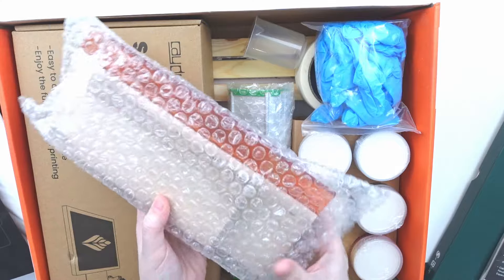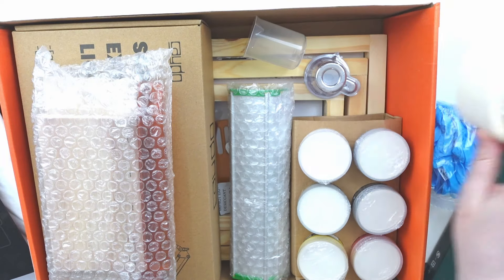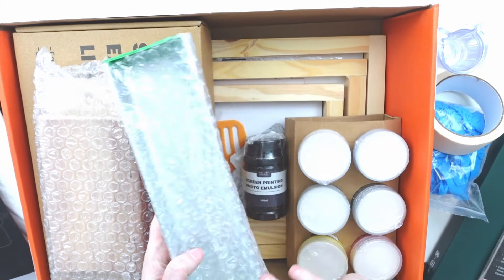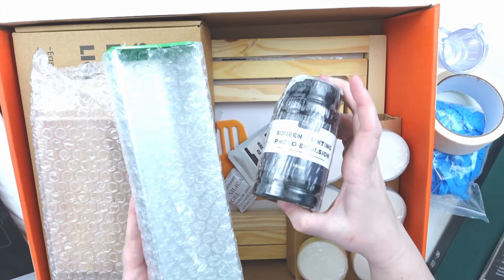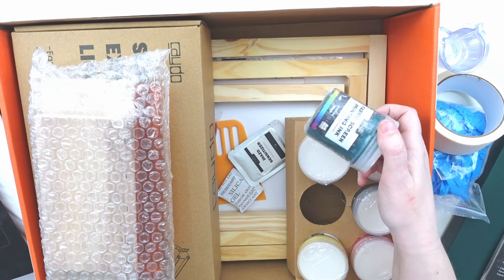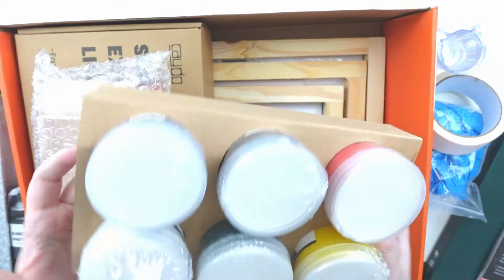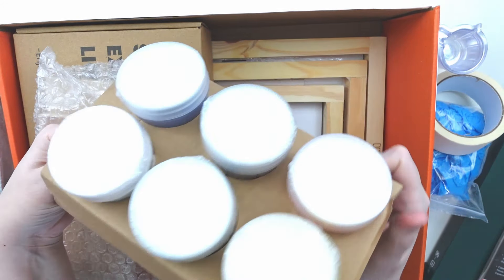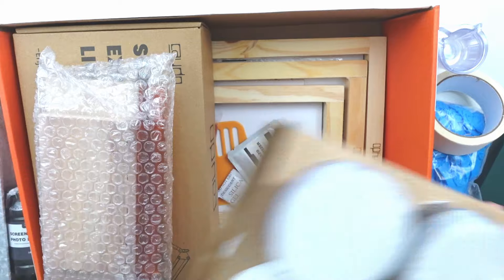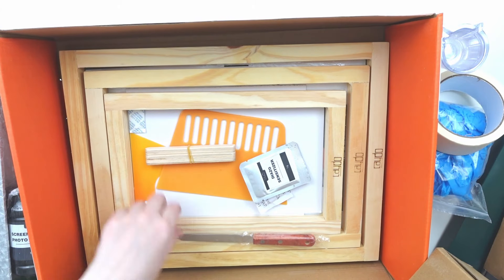The kit contents include a couple of squeegees — a larger and a smaller one — gloves, tape, pouring cups, an emulsion tray, and photo emulsion to coat and burn your design into the screen. For inks you get red, yellow, blue, green, black, and white — just a little bit of each color, probably enough for a couple of shirts. There are also some scrapers and three different size screens. It's just a beginner test kit that I want to make a video about.